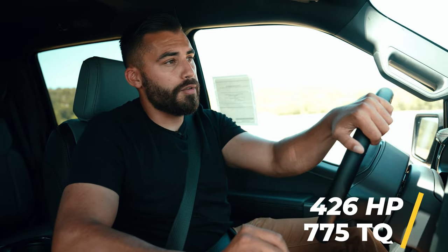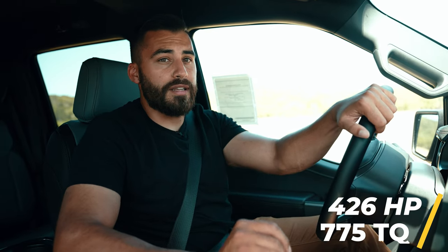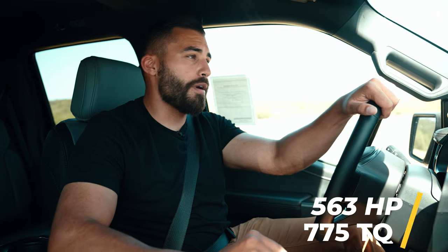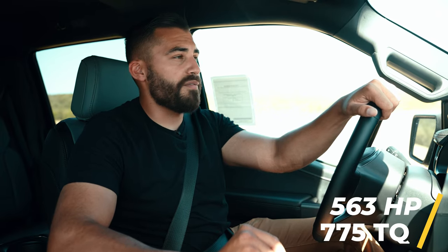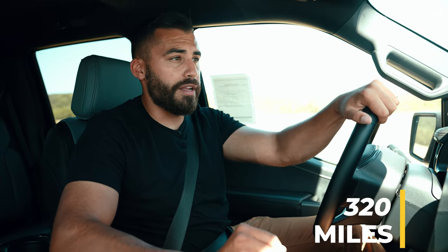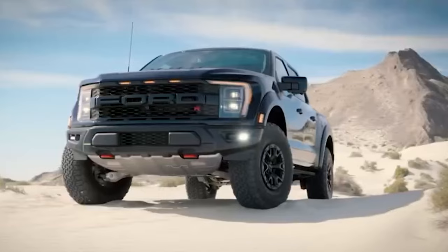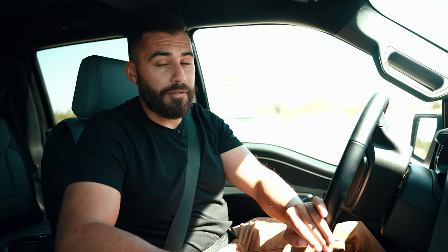The standard range battery in the Lightning has 426 horsepower and 775 pound-feet of torque with an estimated range of 230 miles. The extended range battery gives you 563 horsepower and 775 pound-feet of torque with an estimated range of 320 miles. Now up until the recent announcement of the new Raptor R, that would have made the Ford Lightning the most powerful F-150 ever made.